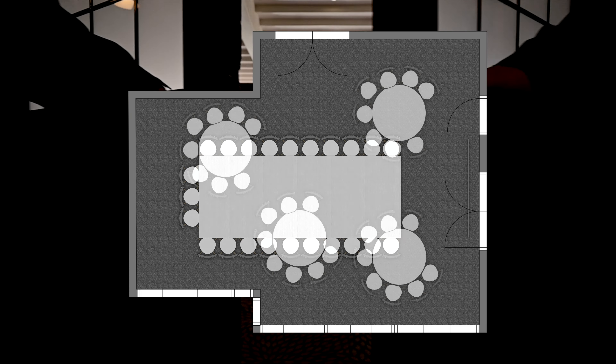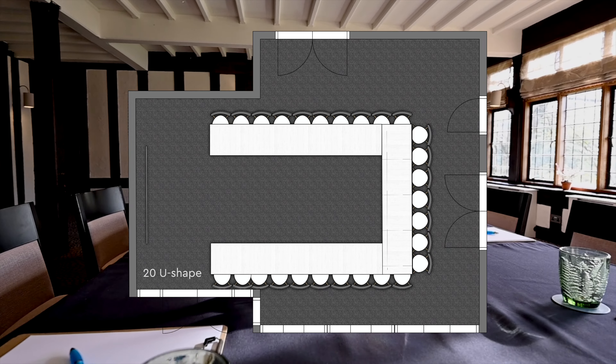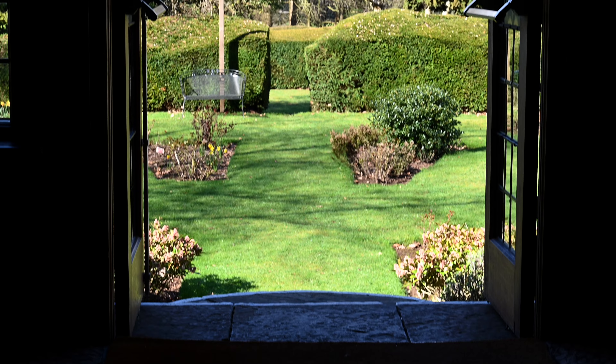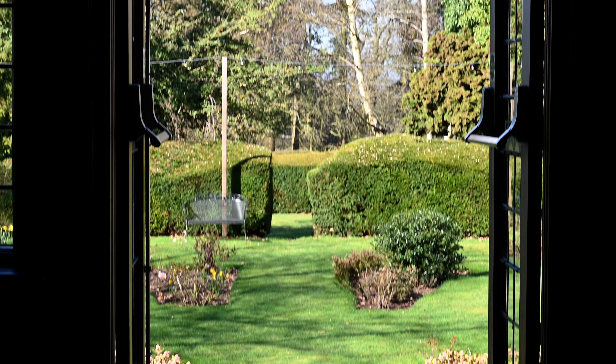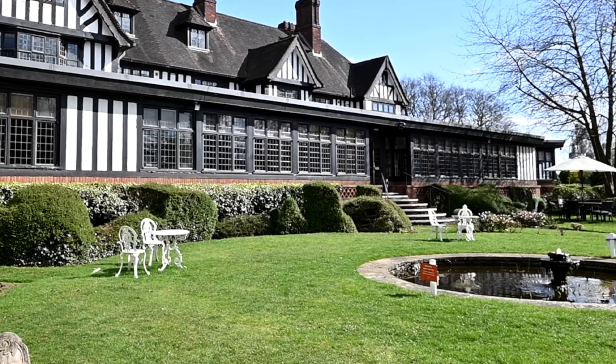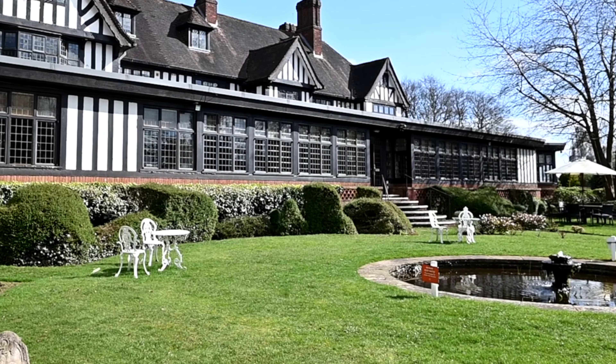You can fit up to 50 for banqueting, 40 for buffet, 20 for boardroom, 32 for cabaret, 20 for u-shape, and 40 for theatre.